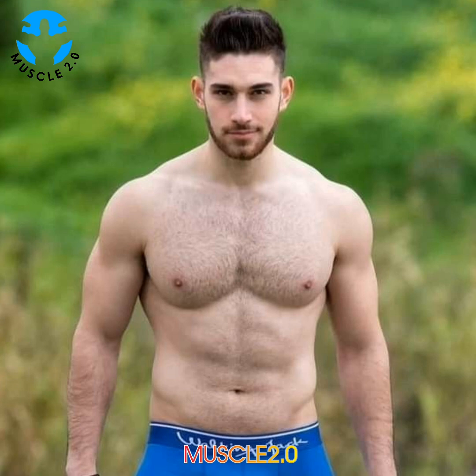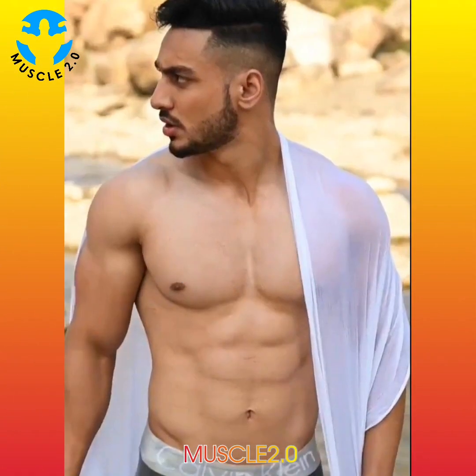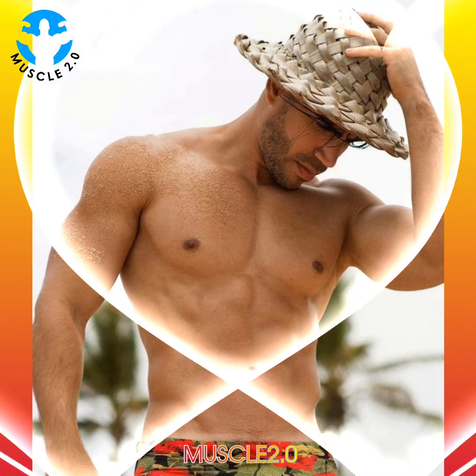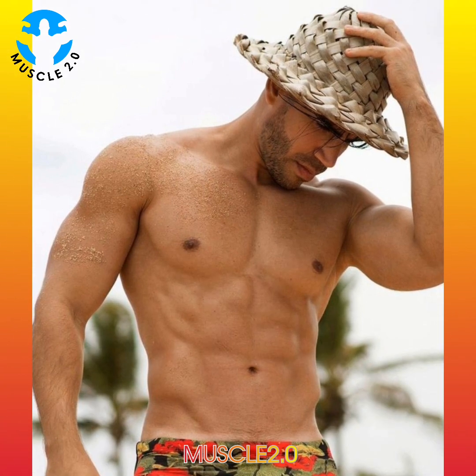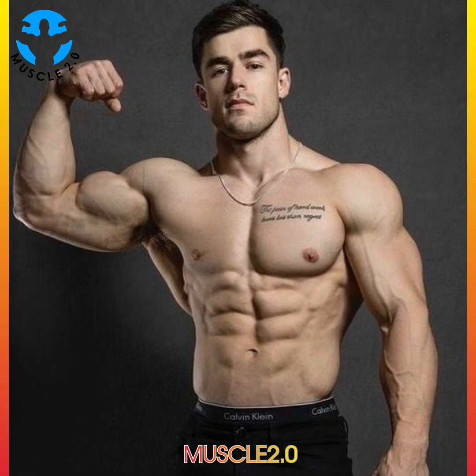The great thing about functional fitness is that it is completely customizable to each individual. The best way to create an individual plan is by booking a session with a qualified trainer who can accommodate your strengths, weaknesses, and goals in a well-rounded routine. Online videos, books, and apps can provide further guidance in developing a personalized program.